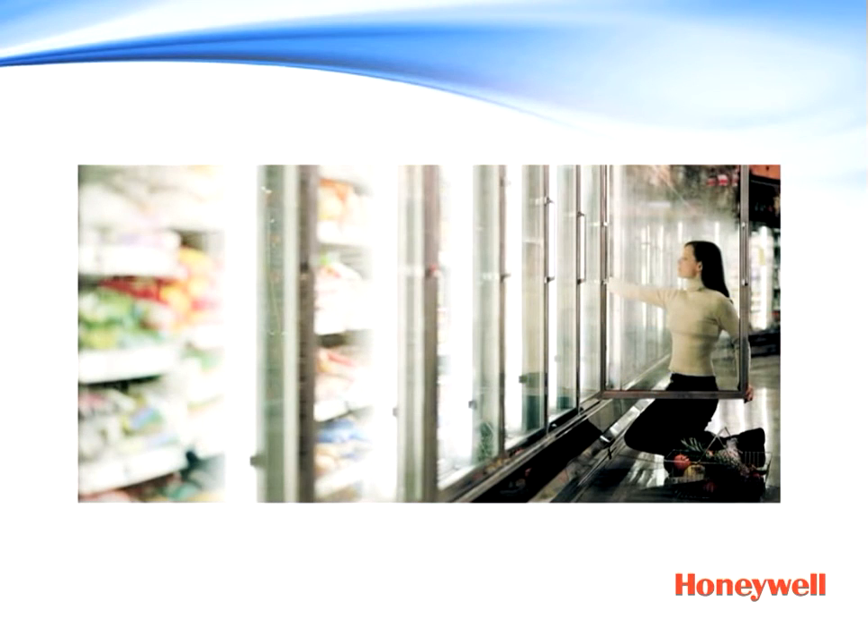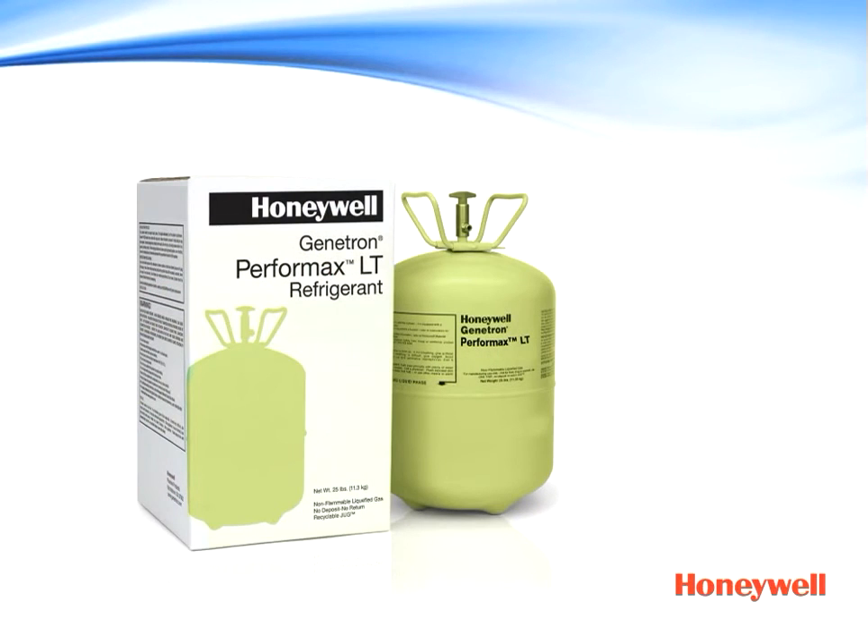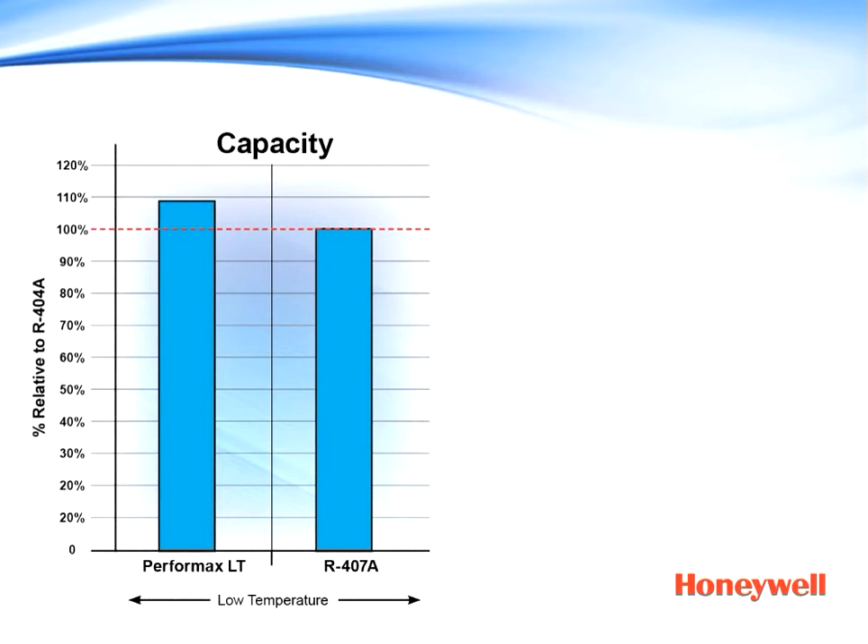High capacity is important not only for keeping food fresh on the hottest of days, but also for reducing equipment run time to extend the life of expensive system components. The longer your system runs, the greater the impact on your bottom line. As this chart shows, Genitron Performax LT offers the best capacity performance in the industry, including versus R407A and R404A. You simply can't make a better choice for maintaining food quality in your supermarket.